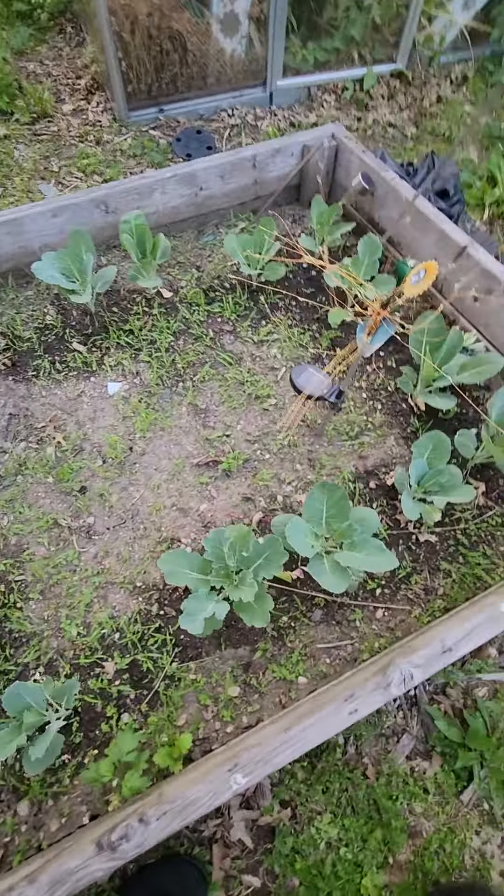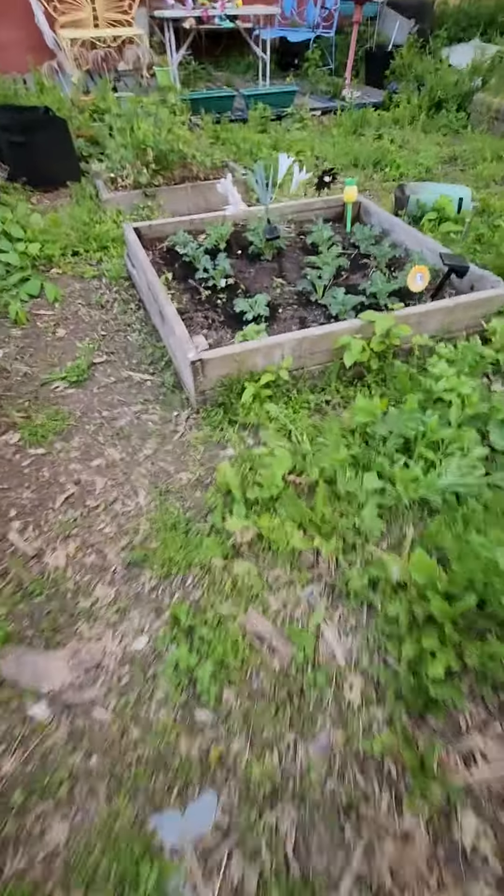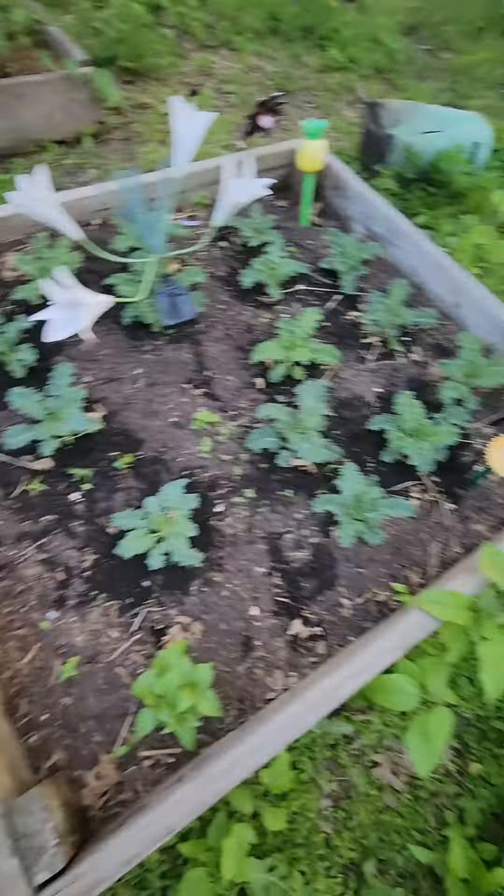These are peppers. Collard greens that came back from last year — that's why they're so big like that. Our kale is doing quite well. That's another bed of kale over there. Our pepper patch is flourishing. And check out our cabbage and sage bed. That's the sage right there — sage. Cabbage, cabbage, cabbage, cabbage.